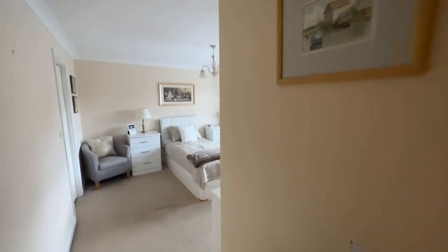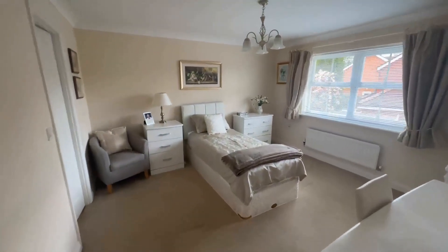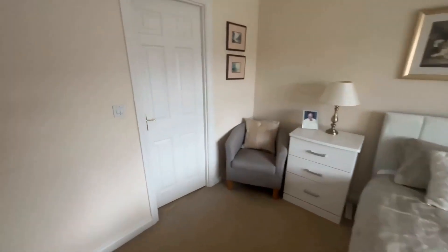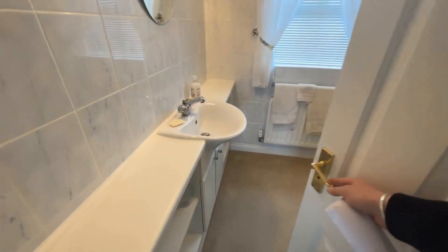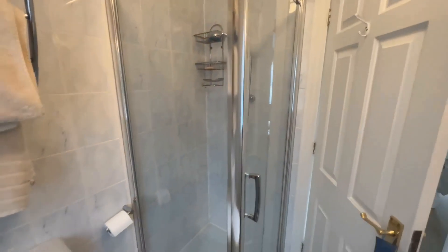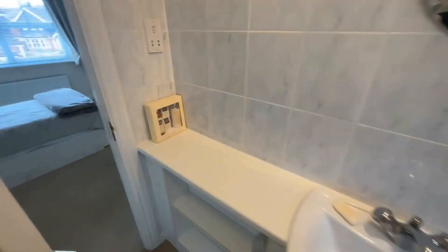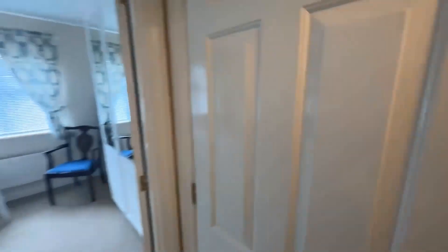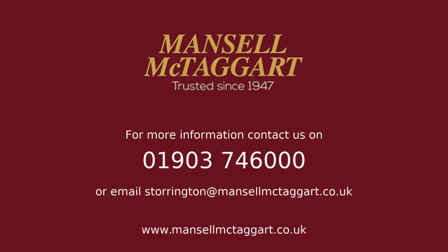Bedroom two — most people in this house design use this as their main bedroom, purely because it's at the back of the property and overlooks the garden. You've got two equally sized bedrooms with ensuites; this one has the shower, with a walk-in shower, toilet, hand basin with vanity unit, and storage either side, plus views out onto the garden. So four good sized bedrooms — three comfortable doubles and a small double or generous single. That is number 56 Dean Way in Storrington. A great size four bedroom family home and quite deceptive — definitely worth a look. If you're keen to view, give us a call on 01903 746000.